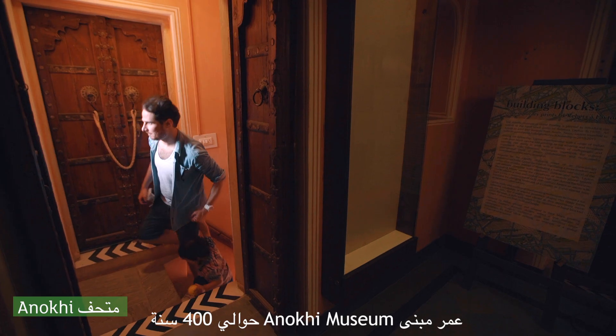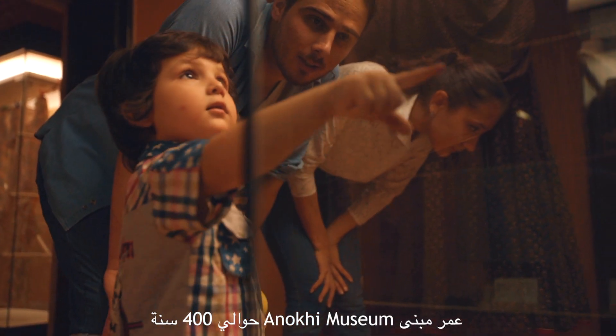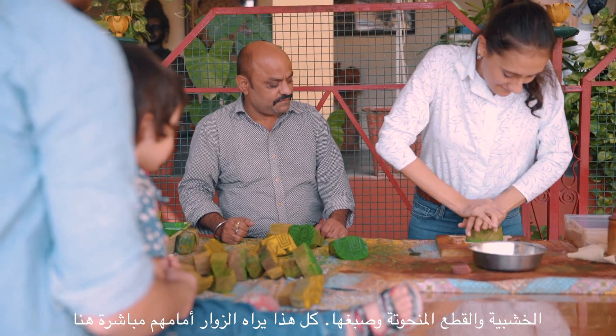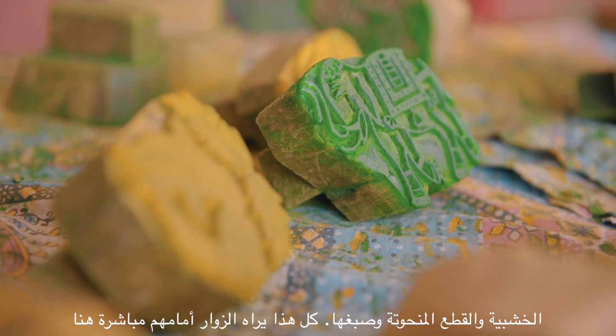The building of the Anokhi Museum is about 400 years old. They show live demonstrations of how to make wooden blocks, block carving demonstrations, and block printing demonstrations for visitors.